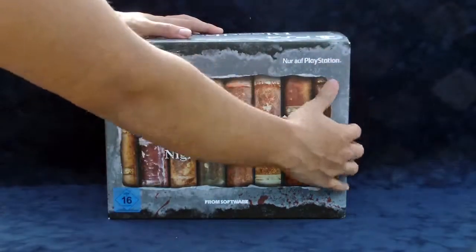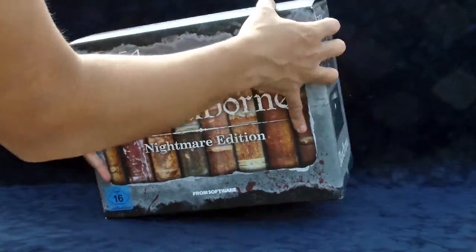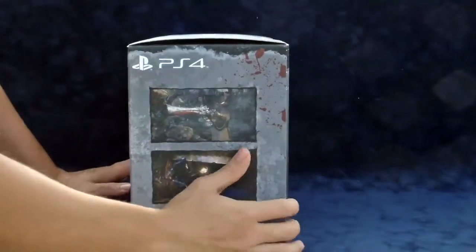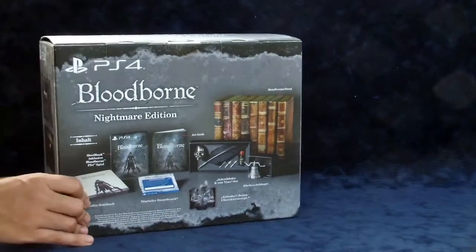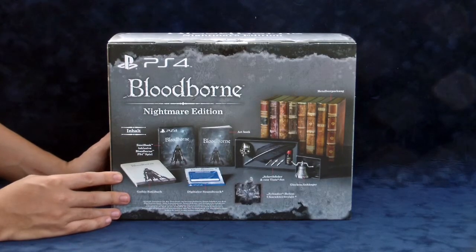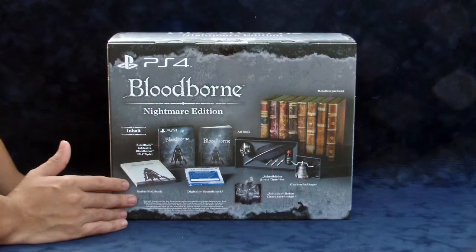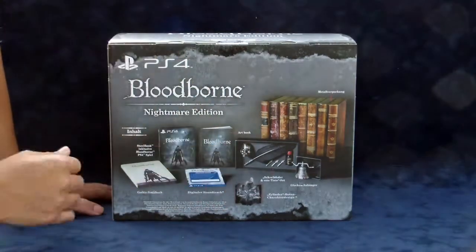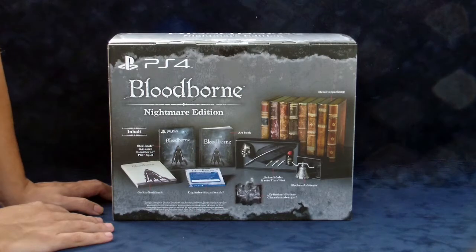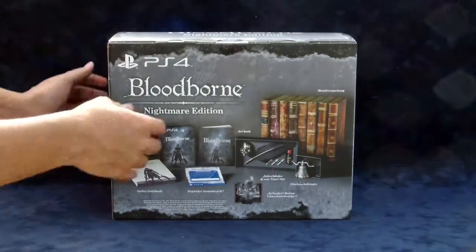They shipped it all the way from Germany, which is really cool. You can see right here they show a really cool bookcase-style design. The box itself feels kind of like silicone-coated, but it's still just cardboard. On the sides you can see pictures from the game, and the back shows you what's inside. What drew me to this collection edition is that it has a notebook, an art book, a steelbook case with the game, DLC, a soundtrack, messenger add-ons, and a calligraphy set in the shape of a madman's knowledge and a beckoning bell.